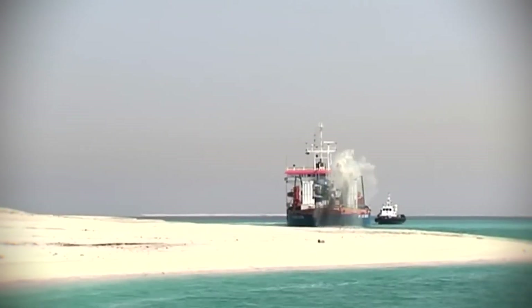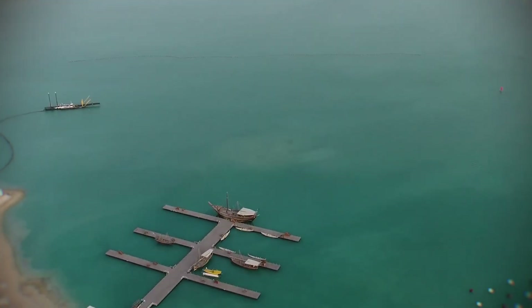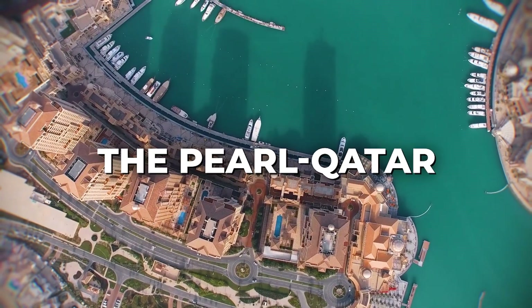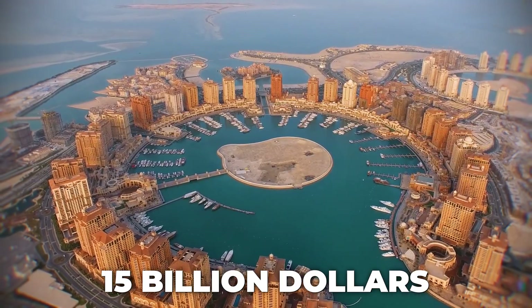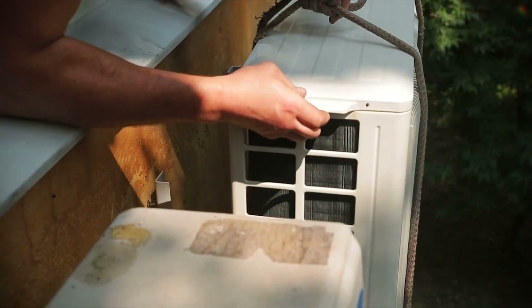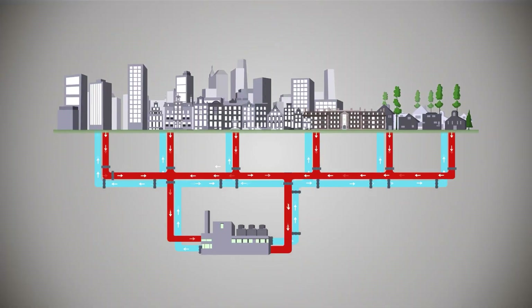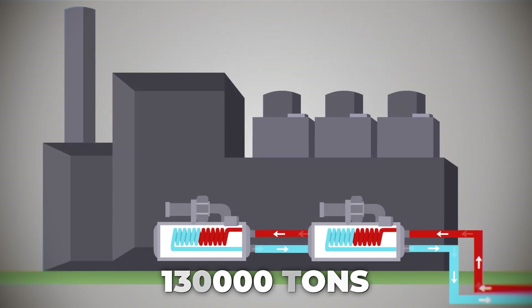This created a solid foundation capable of supporting hotels and roads without sinking. While the Palm was built for low-density villas, the Pearl Qatar in Doha had to solve a different problem: how do you handle the extreme utility needs of a dense city built on water? Covering 4 million square meters and costing around $15 billion to build, the engineering marvel here is hidden underground. In the hot desert climate, air conditioning uses the most energy, so engineers built the world's largest integrated district cooling plant, with a capacity of 130,000 tons of refrigeration.